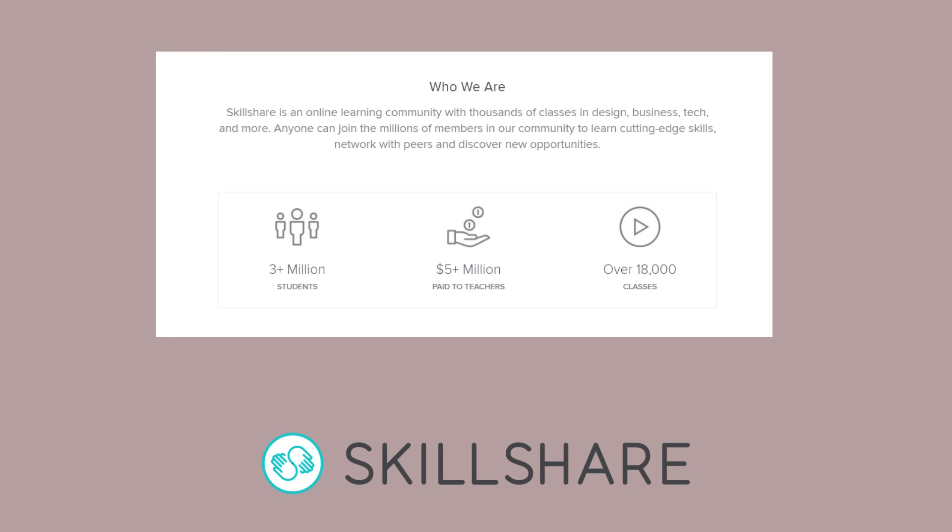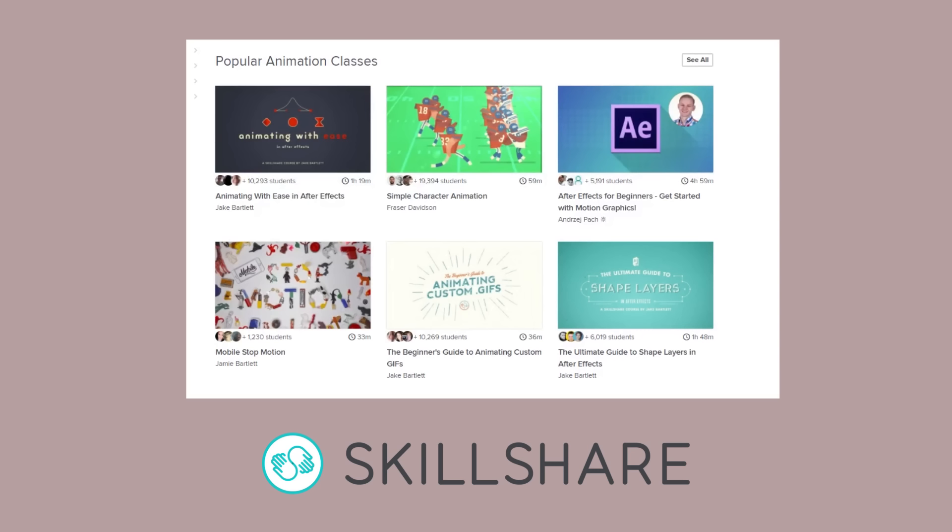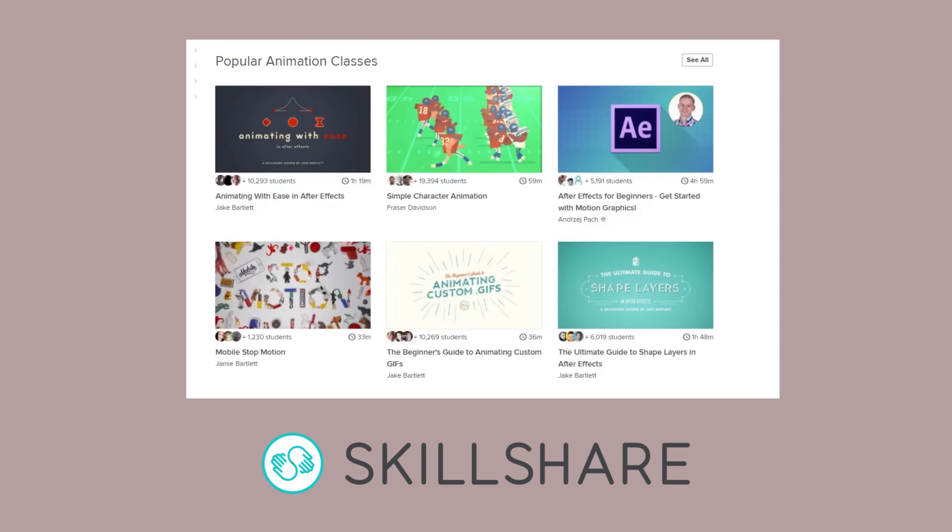Thank you so much for watching. If you enjoyed this video and are interested in learning more about animation techniques, you can check out this video's sponsor, Skillshare. Skillshare is an online learning community with more than 18,000 classes covering animation, graphic design, photography, film production, and so much more. With a premium membership, you get unlimited access to high-quality classes taught by experts in their fields for less than $10 a month with an annual subscription. Available only for the month of January, you can get three months of Skillshare for only 99 cents. Go to skl.sh/royalocean to sign up today.